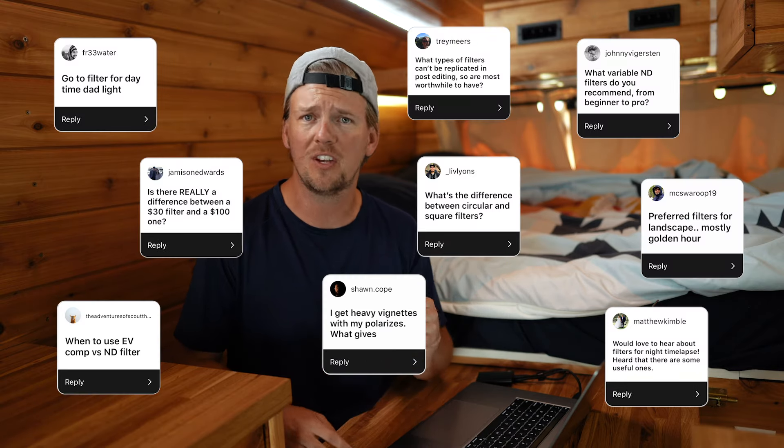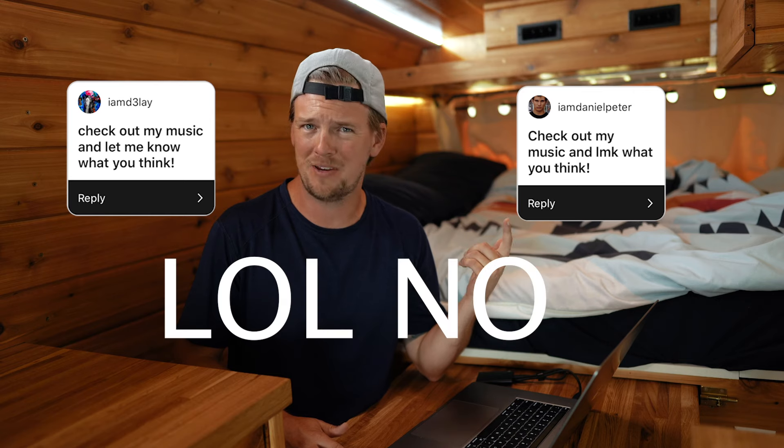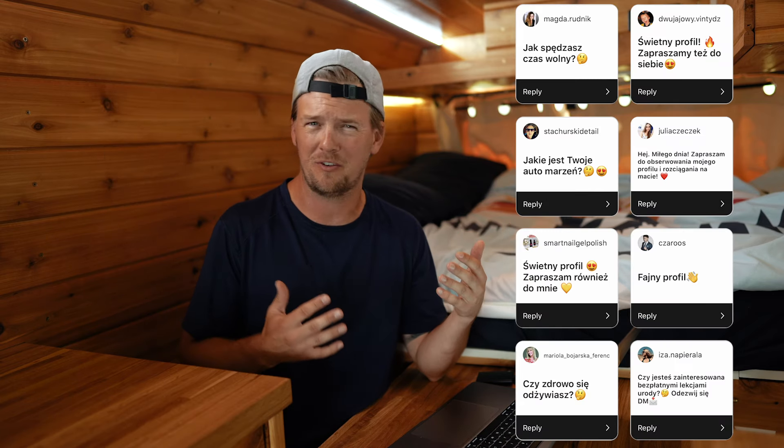I put this on my Instagram too, asking everybody to send me their questions about filters so I could be sure to cover all the bases. I got some really great questions, some kind of weird spammy questions, and a shocking amount of Polish responses. Not really sure what that's about, but I'm going to put these on the screen as we go through the video. Any questions I haven't answered, I'm going to do a little Q&A at the end to touch on some finer details.